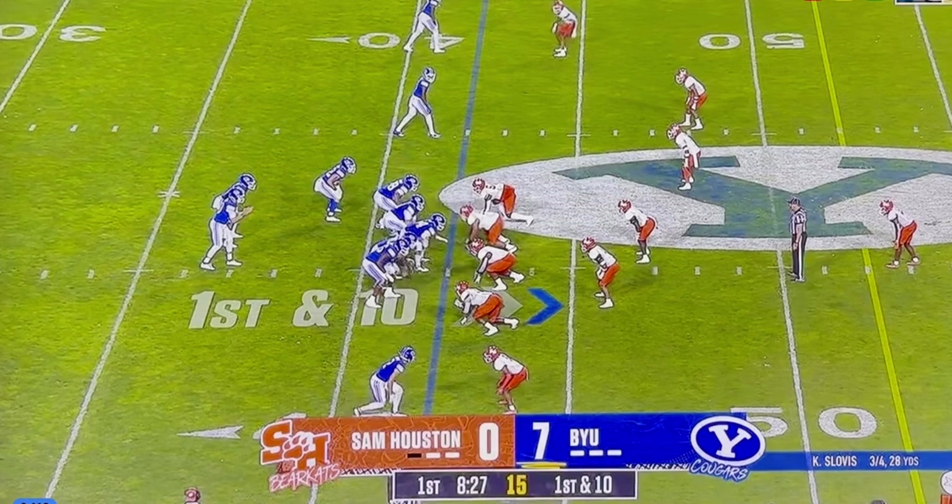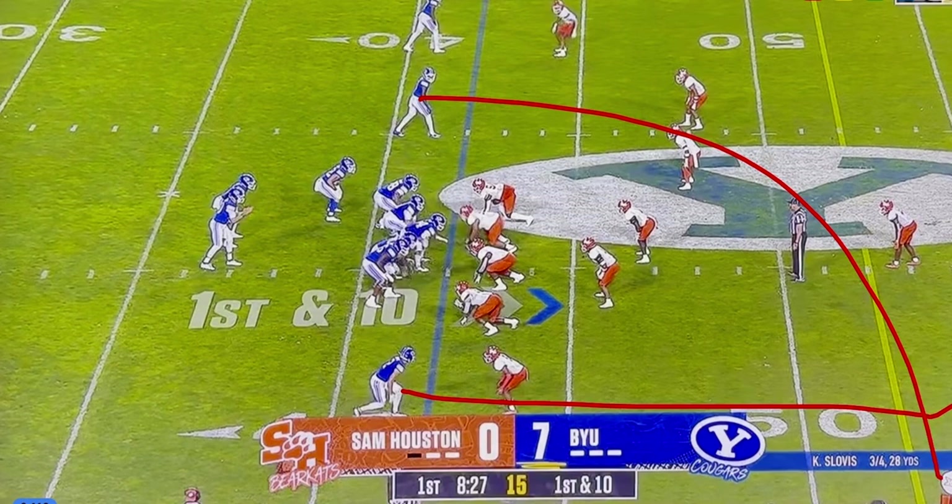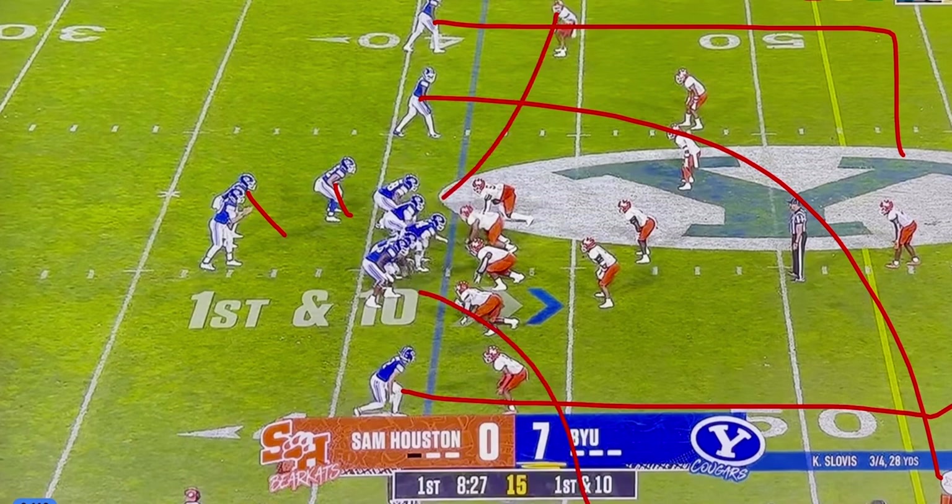We'll start with the offense. The offense is running a deep over concept — that's basically a clear out post or go, a deep over by the slot receiver, and a backside in cut by the receiver up top on the numbers. You're going to get back distribution, a little run action, a little play fake, and then they'll distribute to the flats.